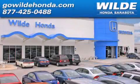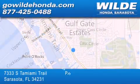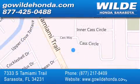Wilde Honda is located at 7333 South Tamiami Trail in Sarasota. Also shop gowildhonda.com. It's got to be wild.